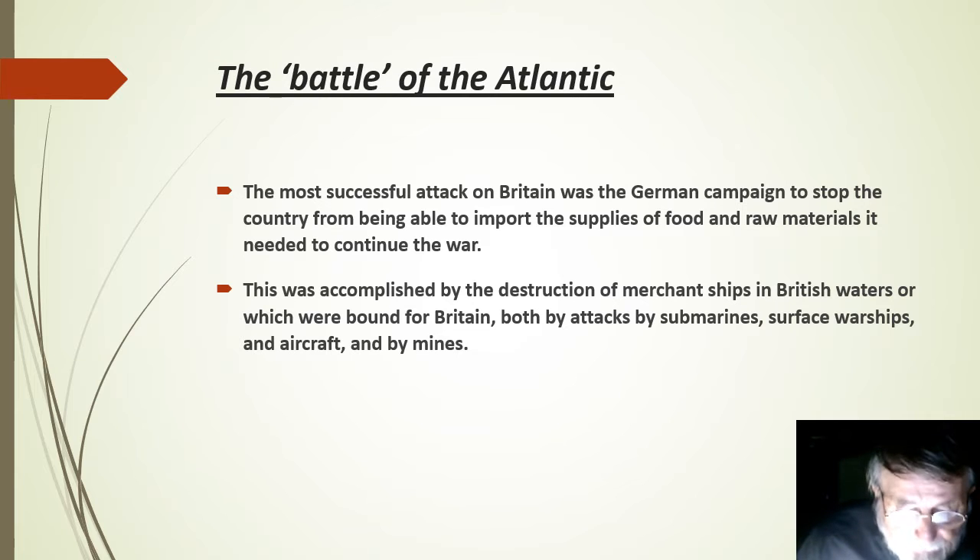The most successful attack on Britain during the war was the campaign to stop the country from being able to import the supplies of food and raw materials needed to continue the war. As an island nation, Britain was heavily dependent on imports. This attack was accomplished by the destruction of merchant ships in British waters, or ships bound to Britain, by attacks from submarines, surface warships, aircraft, and mines. We're just going to deal with the initial stages of those attacks here.